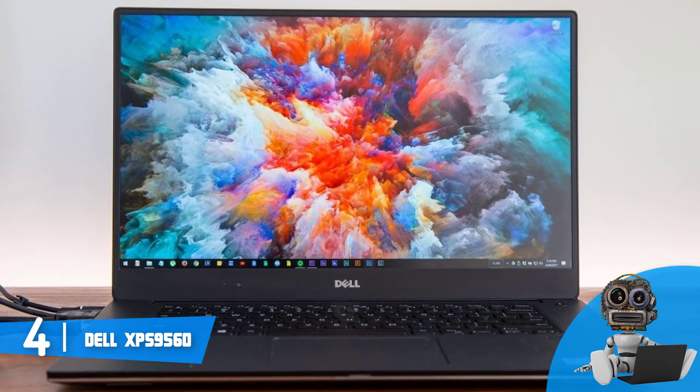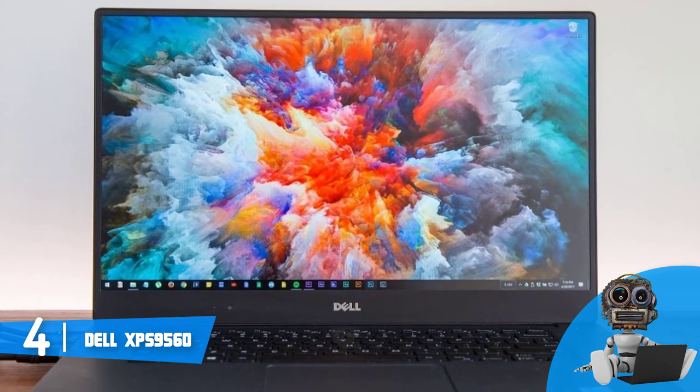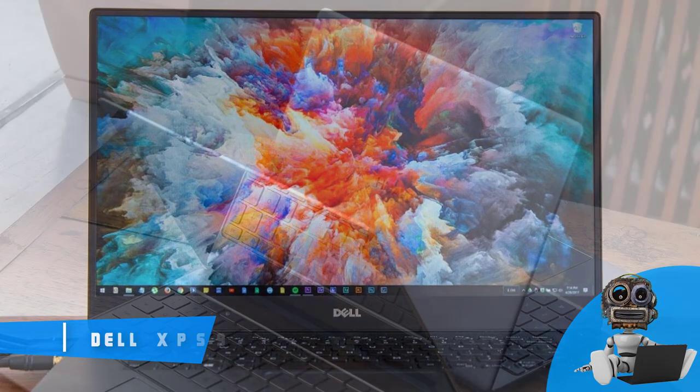Overall, the XPS 9560 is worthy of considering, because this laptop justifies its price tag with its performance, and offers even more value.